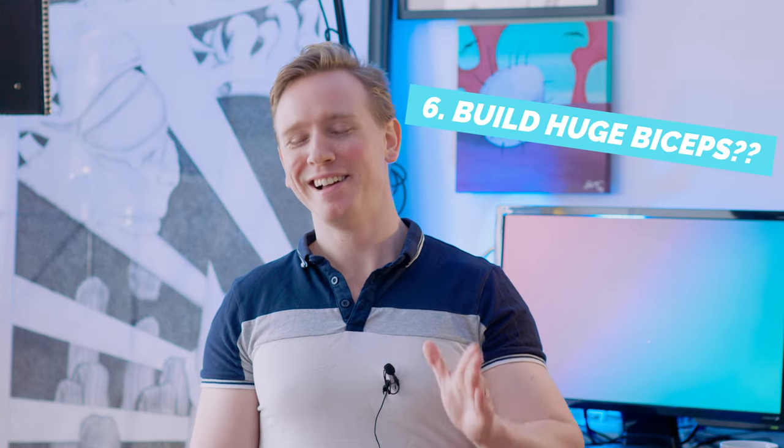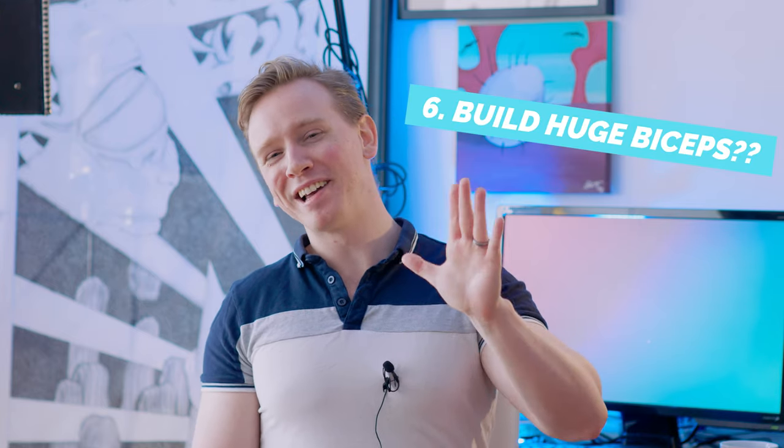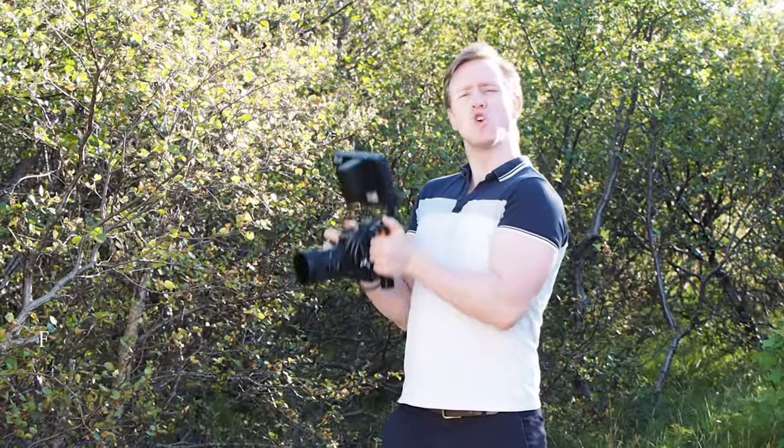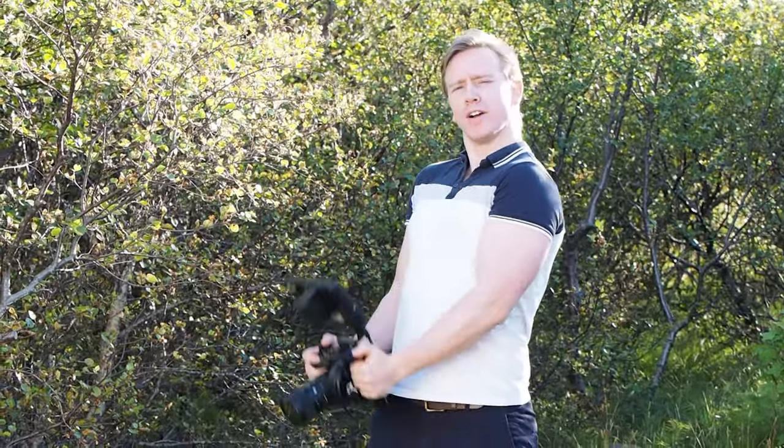Reason number six: you build huge biceps. Adding a big monitor to your camera is quite heavy, and walking around with it all day does become tiring on your arms. But rather than seeing it as a downside, look at the positives — you're getting a good physical workout.